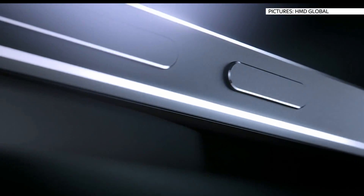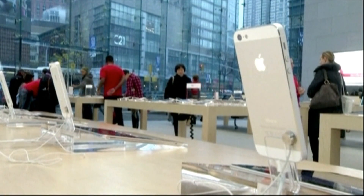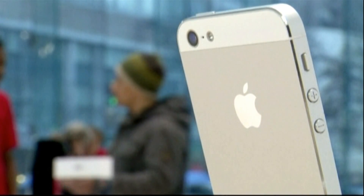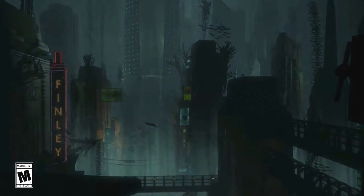HTC announced two new handsets this week — the U Ultra and U Play — which use artificial intelligence to learn your phone habits. Nokia is back: HMD Global unveiled an Android device carrying the brand, though the Nokia 6 is only launching in China. And this week marked 10 years since the late Apple founder Steve Jobs first unveiled the iPhone — since then, Apple has sold more than a billion handsets and become the world's most valuable company.